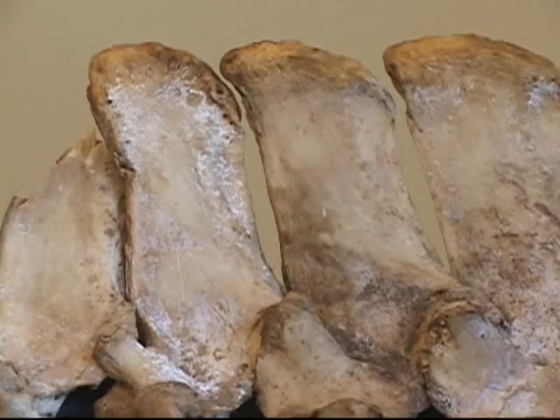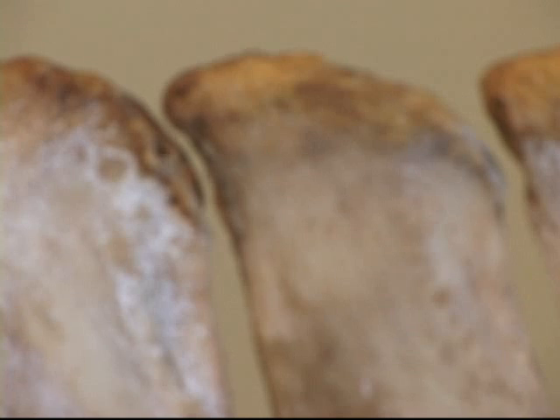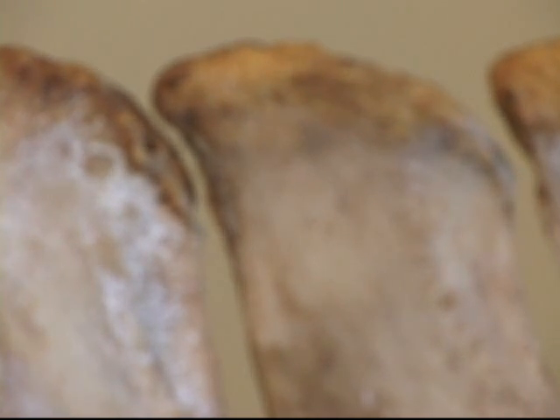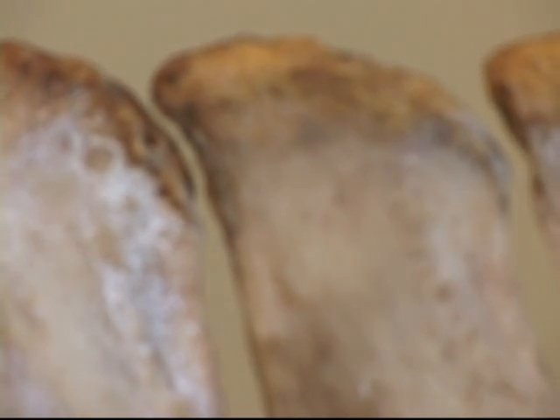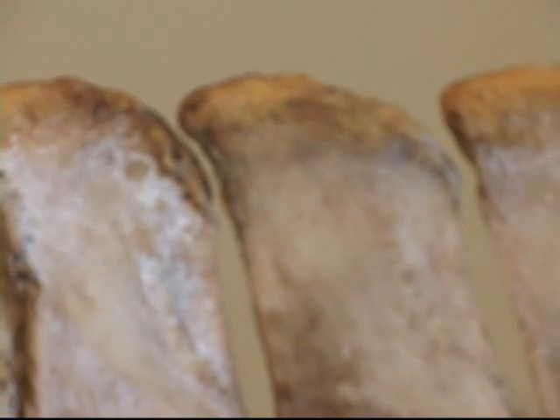Very often, kissing spine results from a genetic predisposition placing the dorsal spinous processes too close, as you can see on this vertebral column. The genetic predisposition is then aggravated by training misconceptions, or back muscle imbalance, or both, which aggravate the problem causing intermittent contact of the dorsal spinous processes.